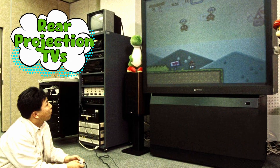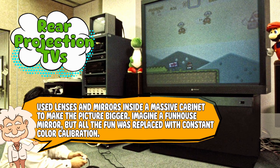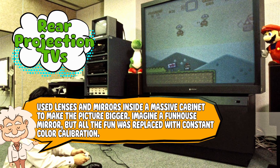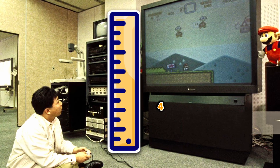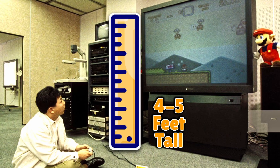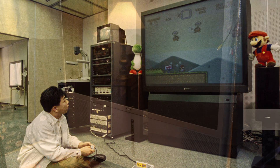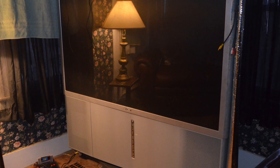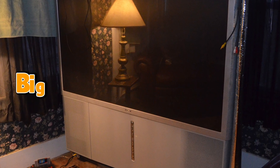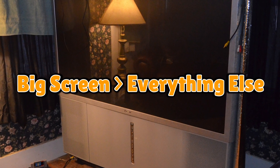Rear projection TVs — the ones people actually bought — used lenses and mirrors inside a massive cabinet to make the picture bigger. Imagine a funhouse mirror, but all the fun was replaced with constant color calibration. These things were huge, often four to five feet tall, and deep enough to hide small pets or children behind them. But back then, having one made you the king of movie night, even though the picture sometimes looked washed out, dim, or like someone smeared Vaseline on the screen. People didn't care — big screen over everything else. Plus, movies in the 90s just felt cooler on something that took up half your living room.